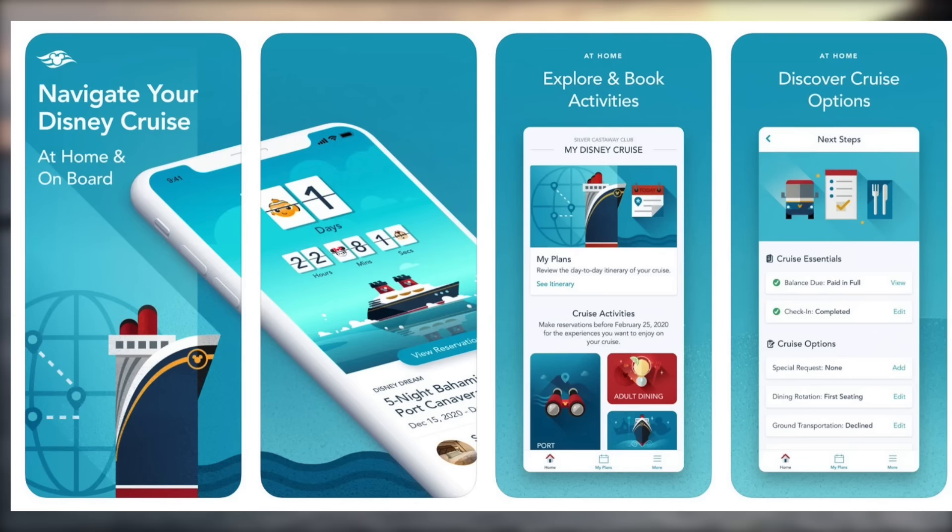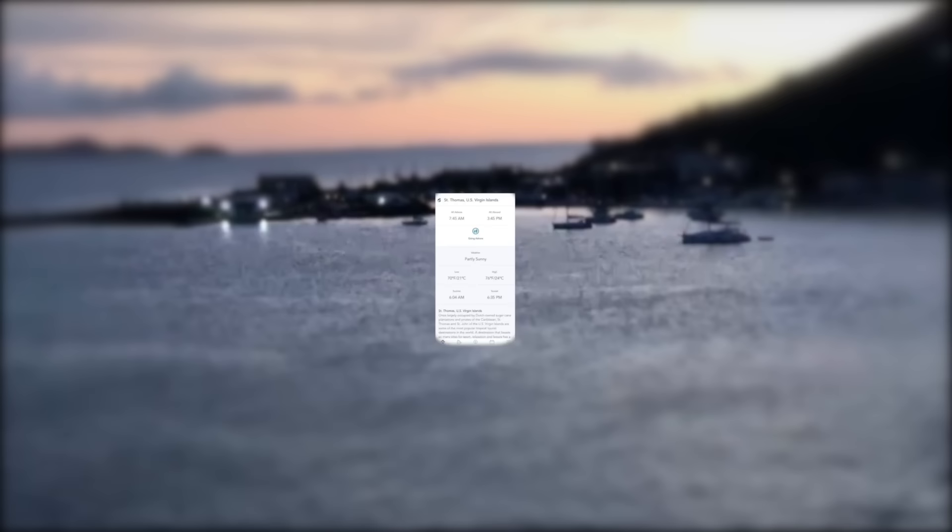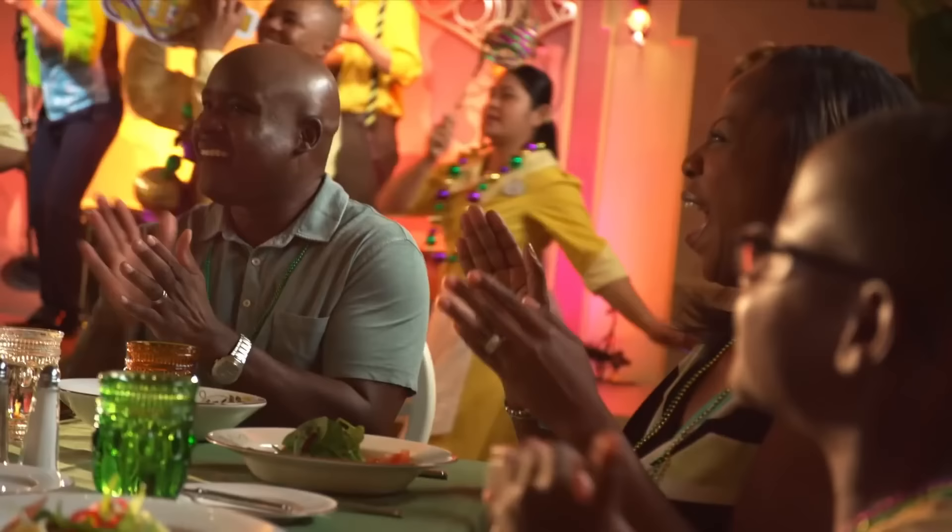Make sure your excursions will be back in time. Pro tip: download the Disney Cruise Line Navigator app — you'll use it for everything. Within that Navigator app they will show your itinerary and the all-ashore and all-aboard times for your specific port days.